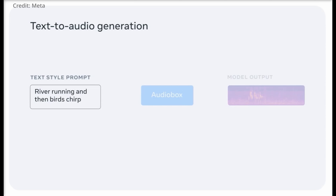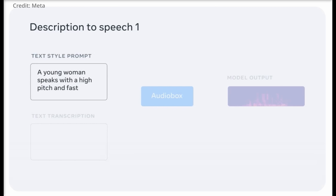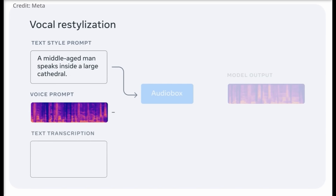The third project, Audiobox, marks Meta's foray into generative AI for audio. Succeeding its predecessor VoiceBox, Audiobox offers enhanced control by allowing users to generate specific voices and sound effects through voice input and text prompts. This model is set to empower creators with tools to produce custom audio content easily.